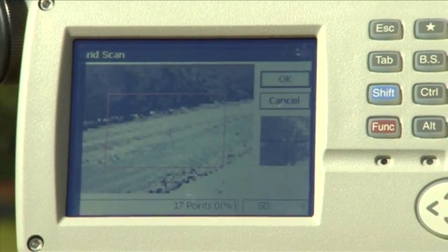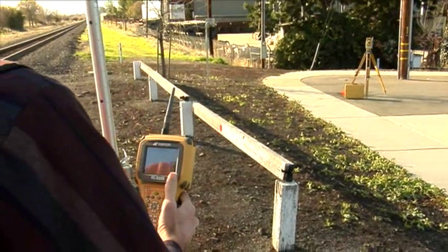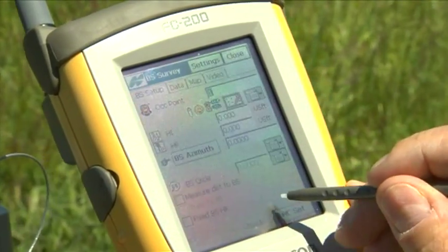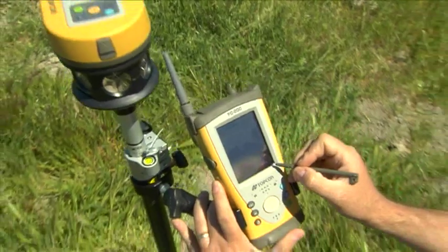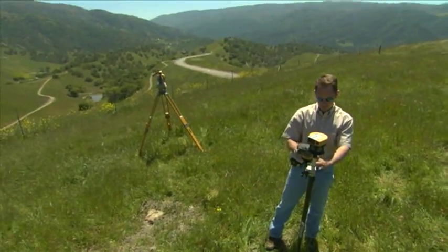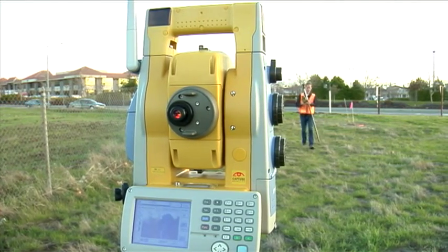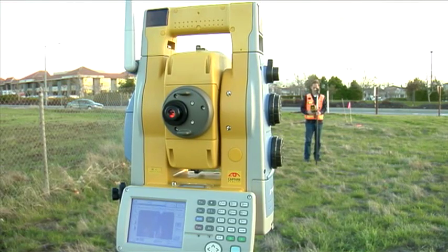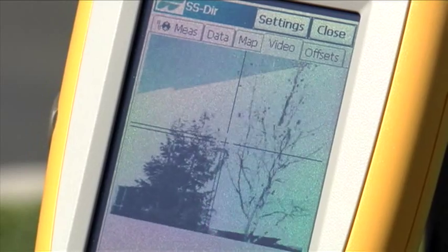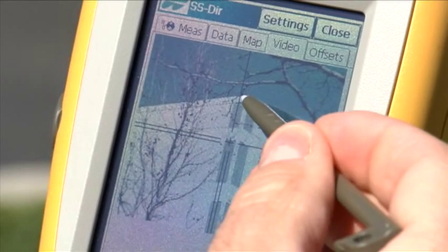You can also control the IS with TopCon's FC200 or FC2200 field controllers. These handheld controllers also run TopServe 7 software, but allow you to walk with a robotic prism pole and collect data as a one-man field crew. The live video tab imaging function is nothing short of revolutionary — you can even see yourself on the image as the IS tracks you. Use the remote video control to re-aim the instrument on hard-to-reach locations, like bridge overhangs or fenced-in building corners.